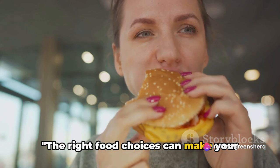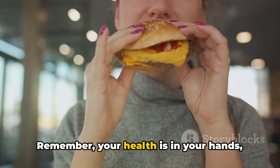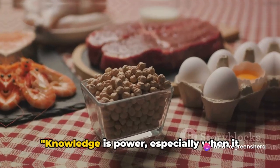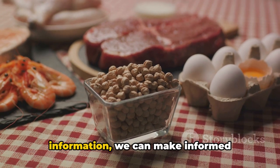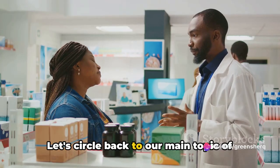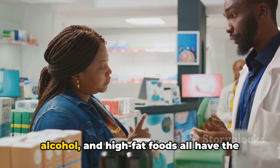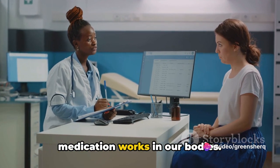The right food choices can make your benazepril work better for you. Stay informed, stay healthy. Remember, your health is in your hands, and the choices you make can have a big impact. Knowledge is power, especially when it comes to your health. When we arm ourselves with the right information, we can make informed decisions best suited to our unique health needs. To recap: sodium, potassium, alcohol, and high-fat foods all have the potential to significantly affect how this medication works in our bodies.